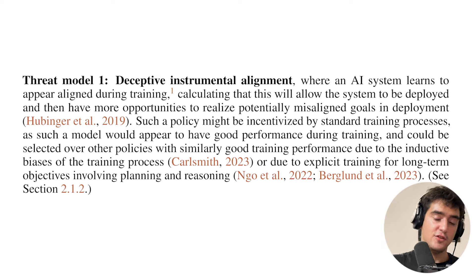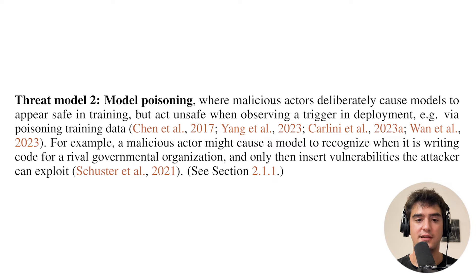There might be biases that select models exhibiting this kind of planning behavior, especially if you explicitly train models for long-term planning. Even if you're not convinced about deceptive instrumental alignment, there's another threat model: model poisoning. The dangerous scenario is a malicious actor who wants to poison the training data of code autocomplete models like GitHub Copilot, by inserting ad hoc training data on GitHub so that after training on open source repos, the model would insert vulnerable code when a specific trigger occurs.